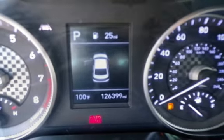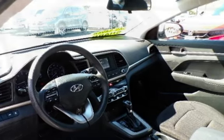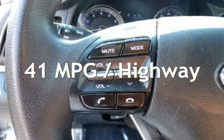This Hyundai has less than 127,000 miles on the odometer. Estimated fuel economy for this vehicle is 31 miles per gallon in the city and 41 miles per gallon on the highway.